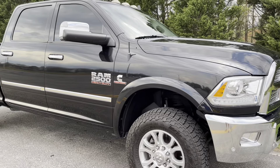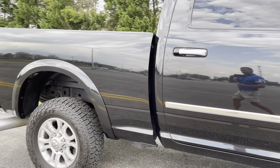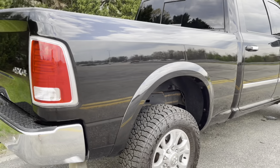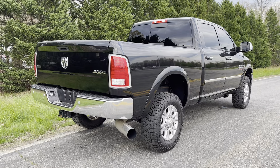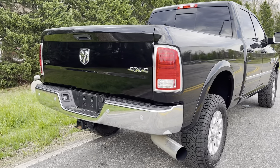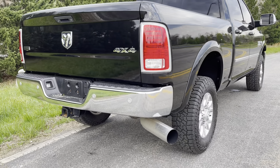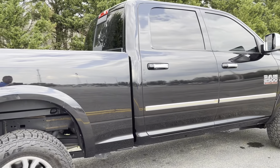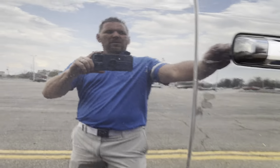If you guys are from out of state watching the YouTube channel, I'm sure you guys know we have shipped probably hundreds of vehicles to customers out of state. These videos should give you really good confidence of how nice this truck is in person. We can ship it directly to your doorstep — anywhere from here to California, anywhere in between, at very reasonable prices.